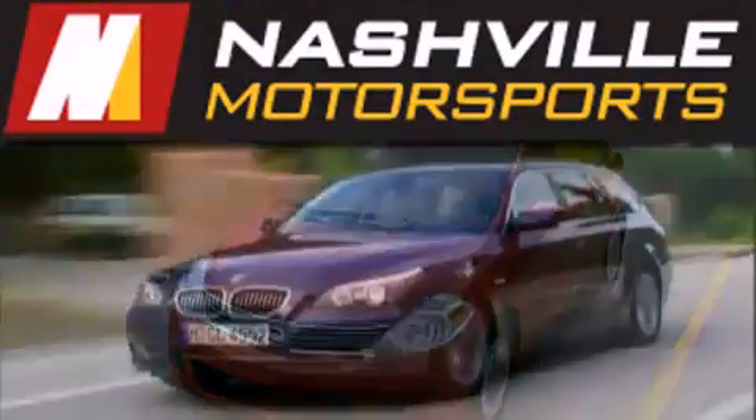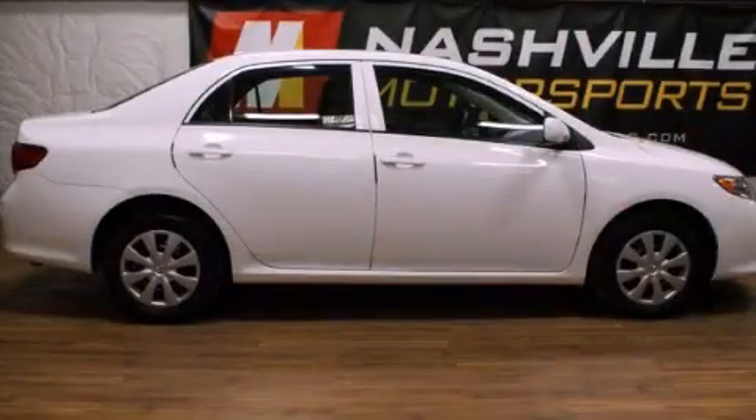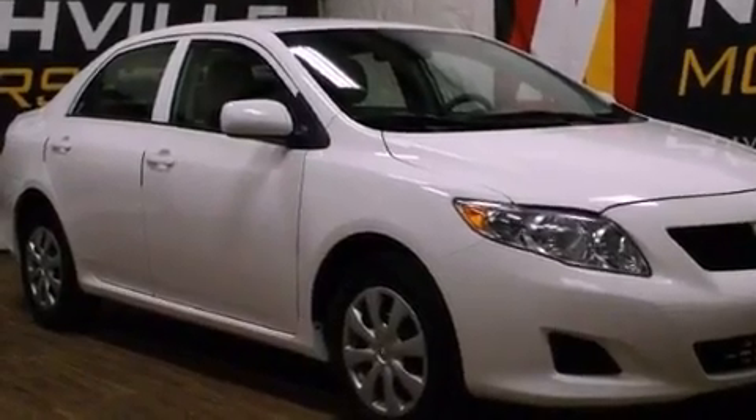Another fine vehicle offered by Nashville Motorsports. This is a 2010 Toyota Corolla. It features a 1.8 liter 4-cylinder engine and an automatic transmission.